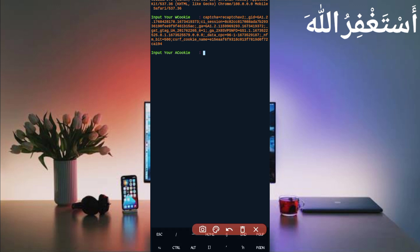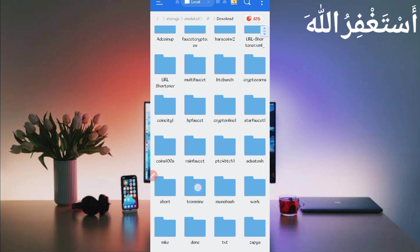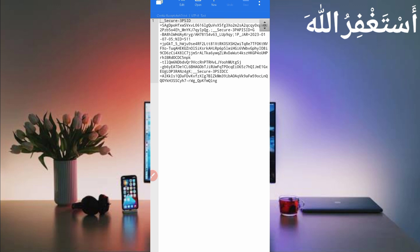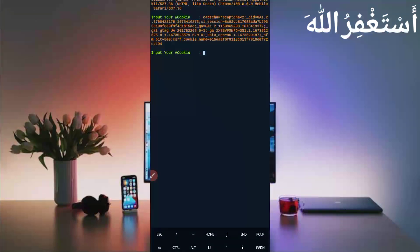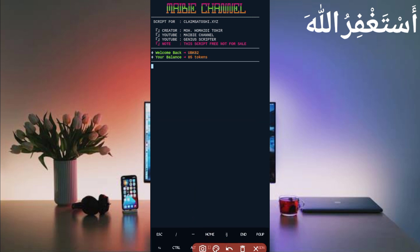Go back to Termux and paste your cookies, then press Enter. Now we also need the capture cookies file — the link is in the description, download it and open it. Copy all from the capture cookies file, go back to Termux, paste all cookies, and press Enter. Wait for the process. Here you can see my account is connected — wait for the bypass. Bypass successful! I got 85 tokens added to my balance, so the script is working successfully.